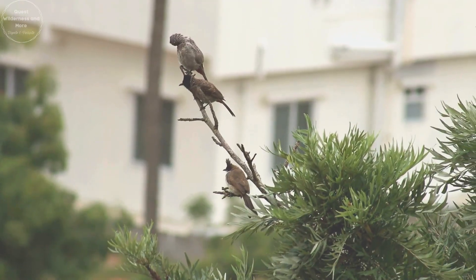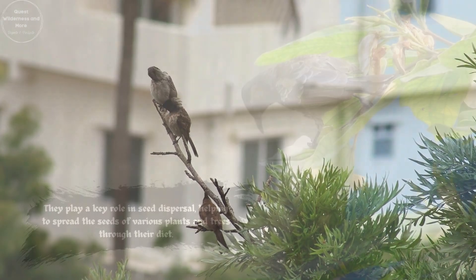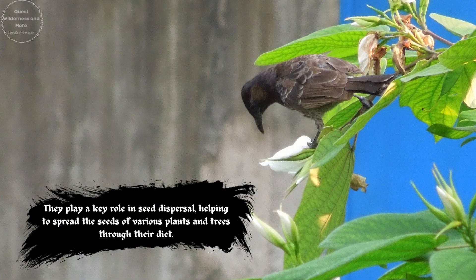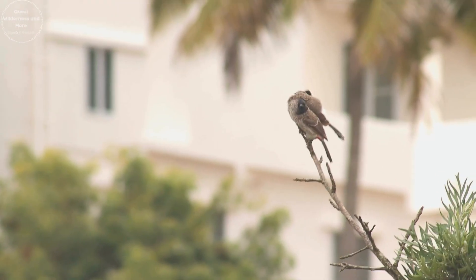Known for their lively and social nature, red-vented Bulbuls are often seen in pairs or small groups. They are highly territorial and have a variety of calls used for communication, especially during the breeding season.